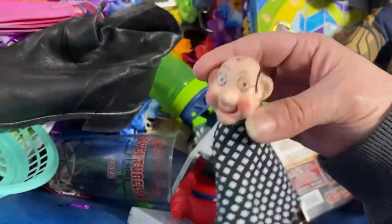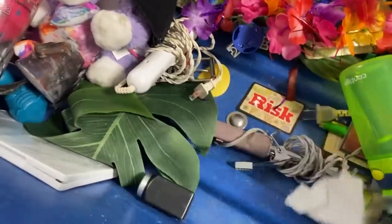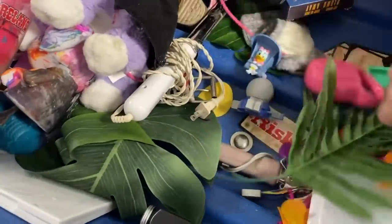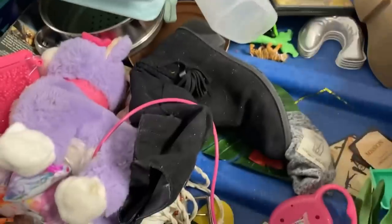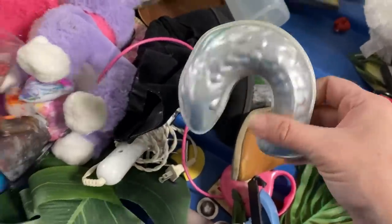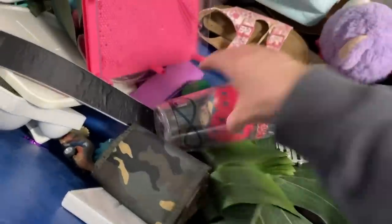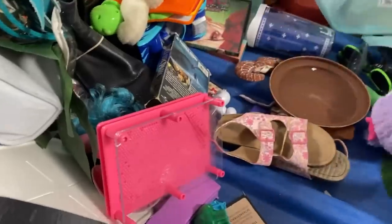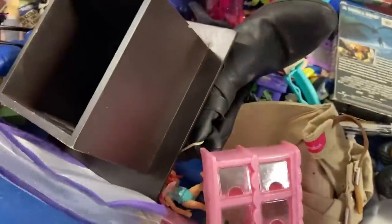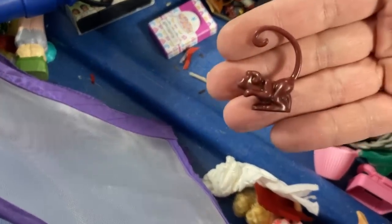That's adorable — it's a little funny finger puppet. I'll stick those in there — they're cute and they barely weigh anything. That is weird — someone's art project. Oh my gosh, look at these tiny little monkeys — they're tiny!